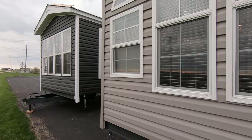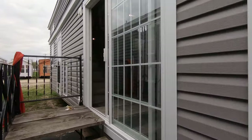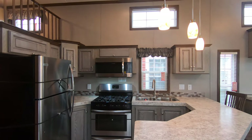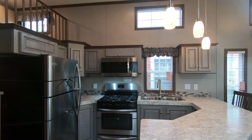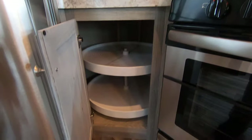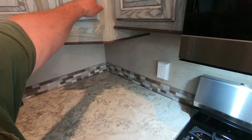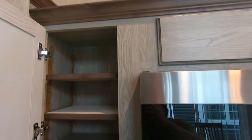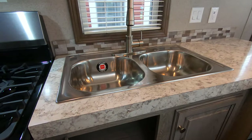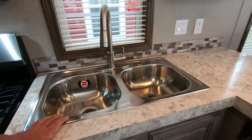This is unit number 12088, a 2020 Quail Ridge 39 AK FFL. Love this floor plan — it's got stainless appliances: 30-inch range, 30-inch convection microwave. Check out the lazy susan. Lots of nice cabinets, big cabinet, adjustable shelving, four drawers, stainless steel single-lever faucet with pull-out sprayer.